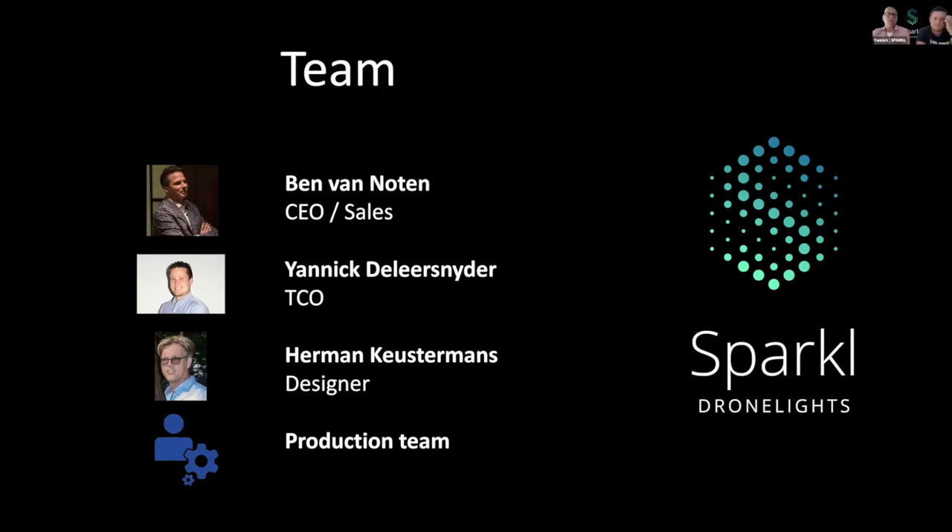Then there's me. I'm busy with everything that has to do with the design, including the design of the show in 3D software. And don't forget our production team — the people who assemble, and most importantly, test the drone before it leaves our facility.